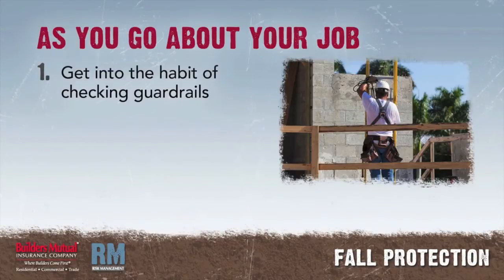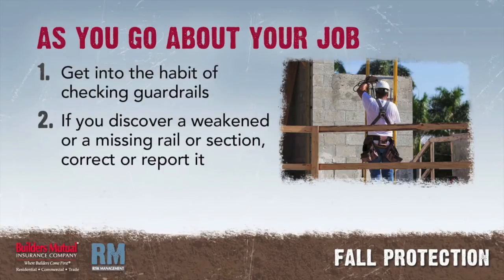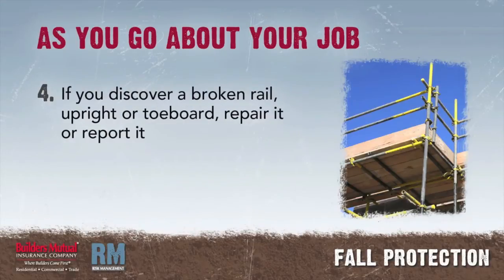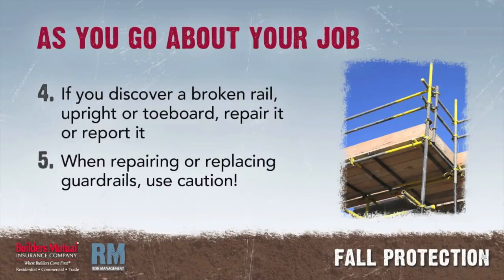As you go about your job, get into the habit of checking guardrails. If you discover a weakened or missing rail or section, correct the situation if you can, or report it so the hazard can be eliminated. If you bump a rail with material or equipment, check to see if it is weakened. If you discover a broken rail, upright, or toe board, repair it if you can; otherwise, report it so it can be repaired. When repairing or replacing guardrails, use caution as you are exposed to the very danger you are providing protection against.